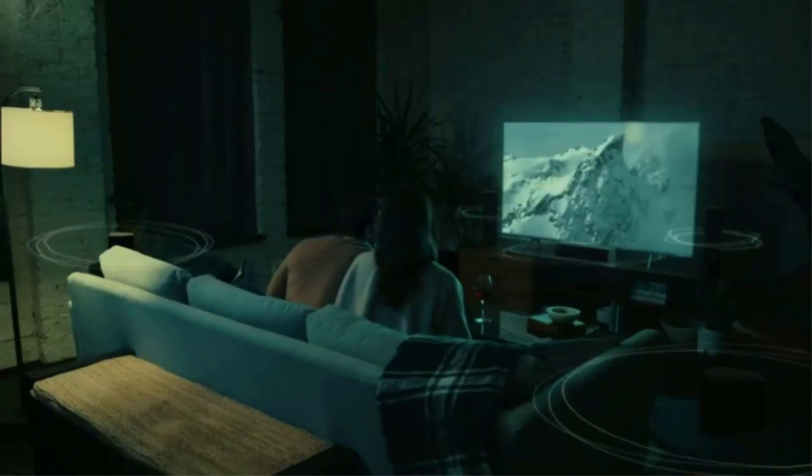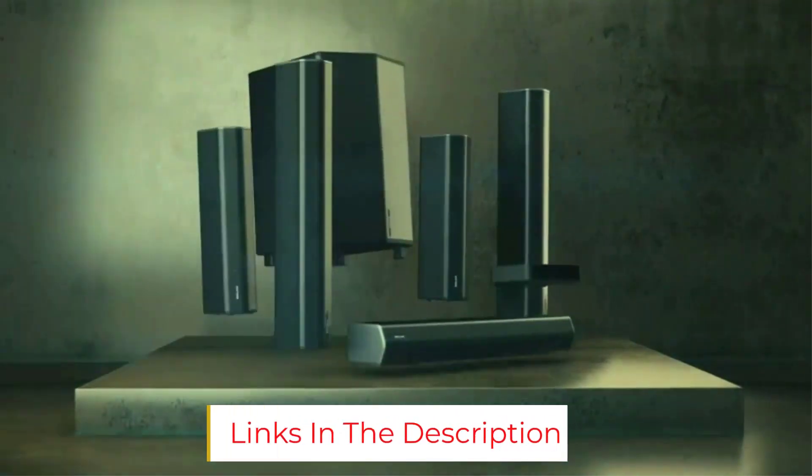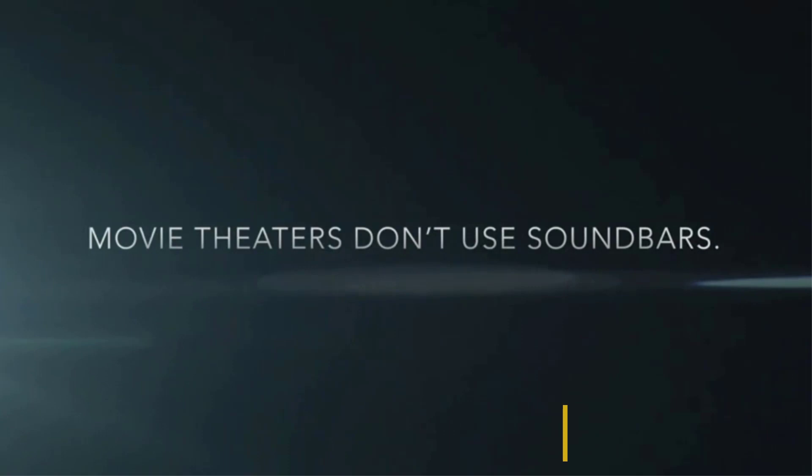A helpful control app puts different sound modes at your fingertips, including the excellent whole-room stereo mode, which makes the Cine Home Pro an impeccable system for music listening on top of its immersive surround sound performance for home theater.